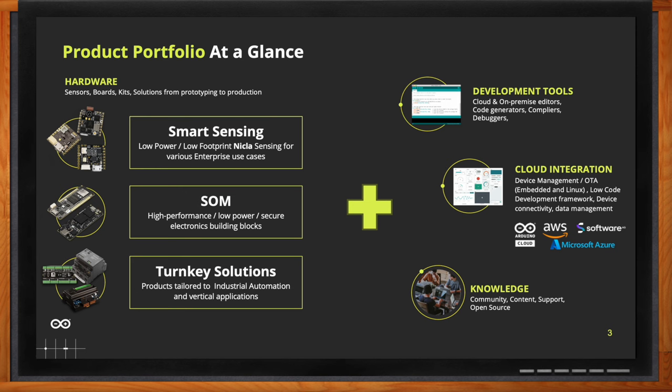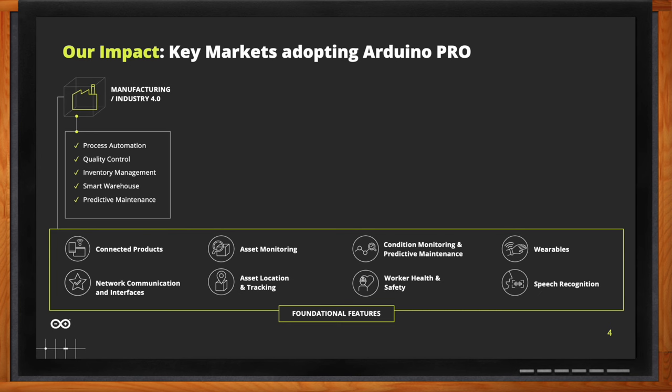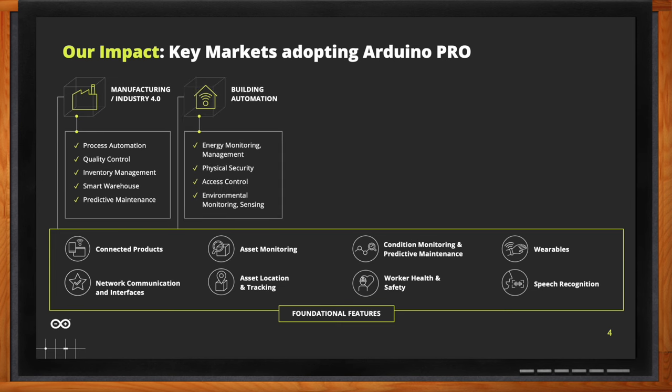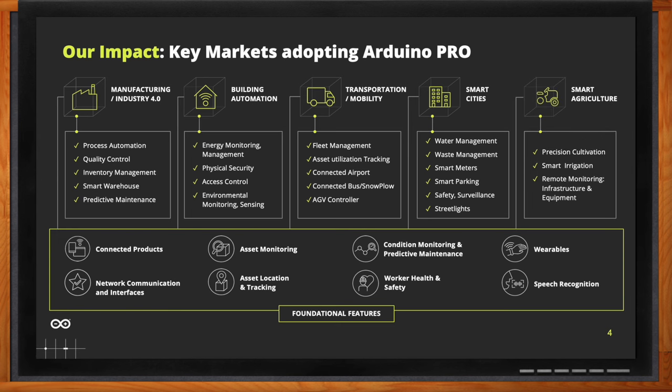There are quite a few different markets that can take advantage of Arduino Pro. There are plenty of market verticals we've already developed solutions for, starting from manufacturing and Industry 4.0 — like process automation, quality control, and predictive maintenance — then building automation, including energy monitoring, access control, and environmental sensing. Also transportation and mobility like fleet management and asset tracking, smart cities, and smart agriculture, for which we developed dedicated solutions like our Edge Control. There are plenty of opportunities out there for Arduino Pro products.